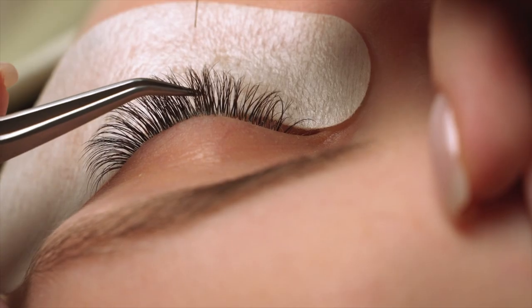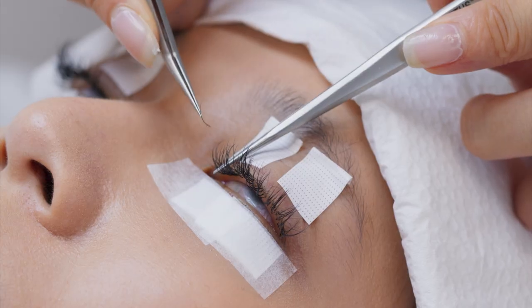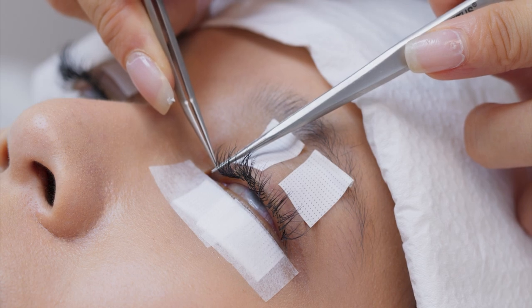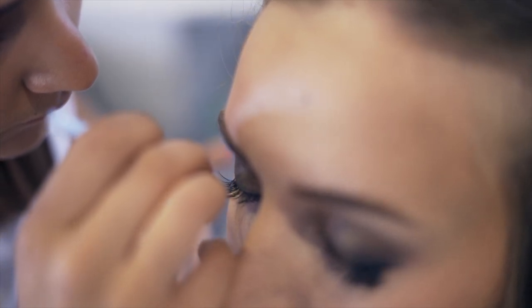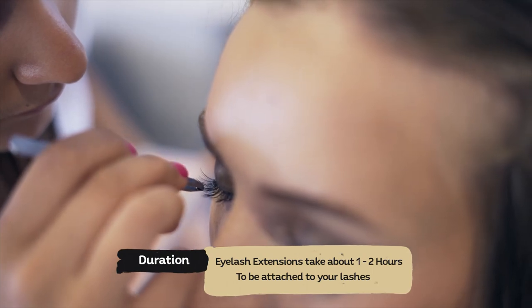About 80 to 140 extensions are added per eye in a lash extension procedure. The specialists use semi-permanent glue formulated not to irritate or damage your natural lashes. The extensions are not attached to the skin; instead, they are connected to the eyelashes to add more volume. Adding extensions to your lashes takes one or two hours, depending on the desired volume.